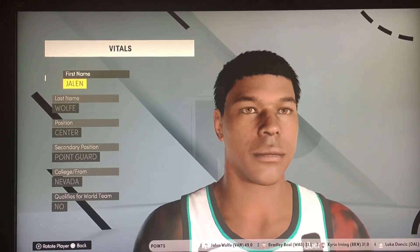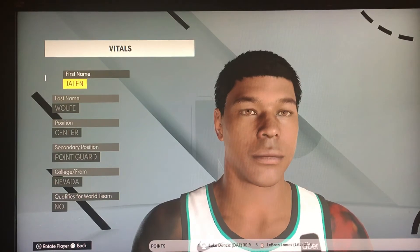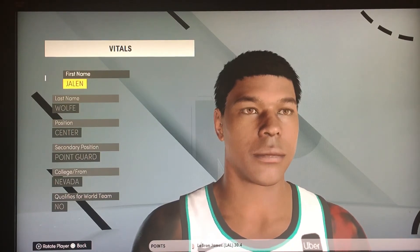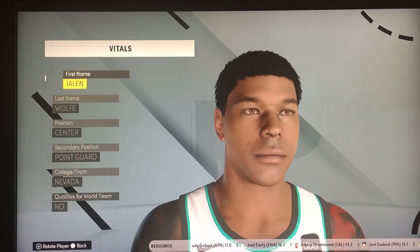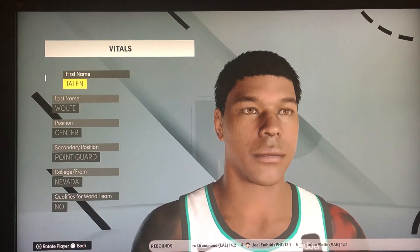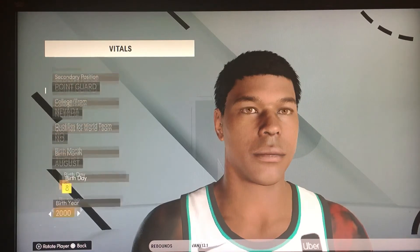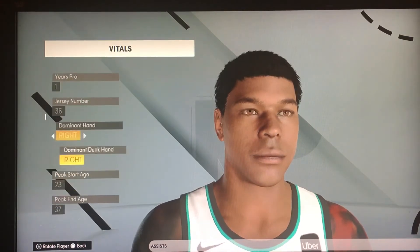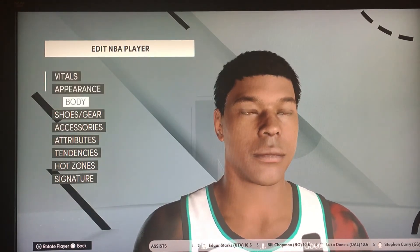What's up guys, welcome back to the bootleg studios of Rant Roller Sports. I'm glad to have you back here — please like, share, and subscribe. Allow me to geek out a little bit here, and I welcome you to the story of Jalen Wolf.